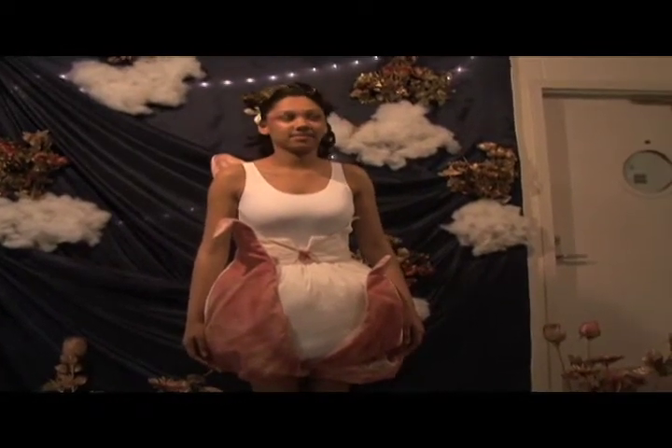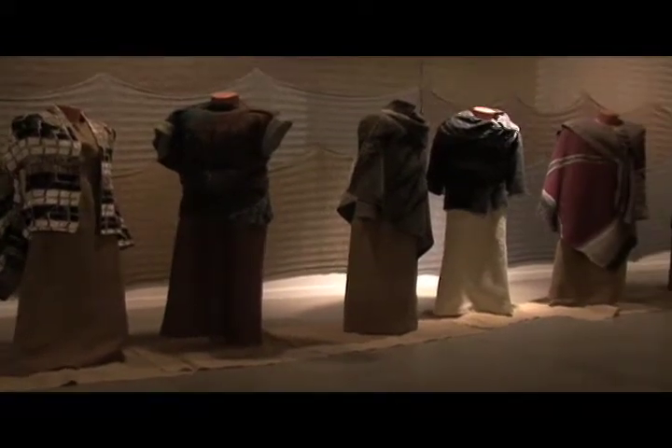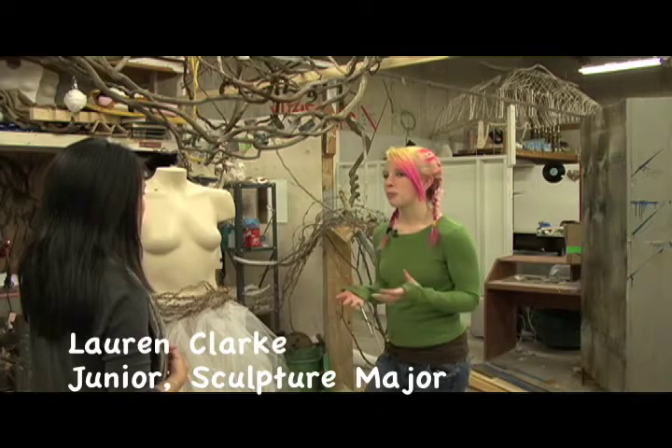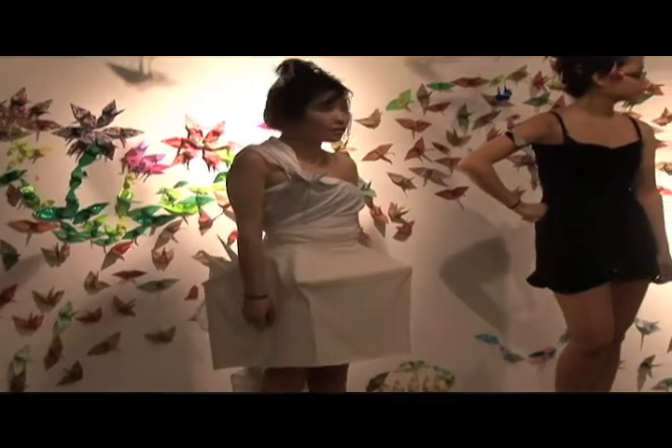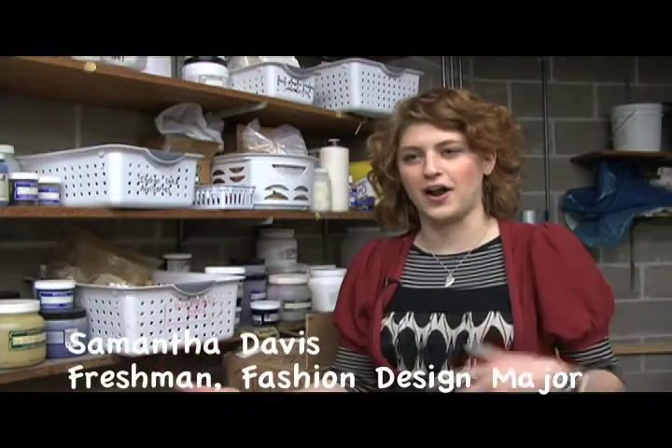Instead of using the runway, designers from all different majors had the chance to create an environment for their creations. The show is all about the body and works that relate to the body, whether it's video, fashion, or performance art. It's not even a fashion show and it's not an art exhibit — it kind of melds the two together.